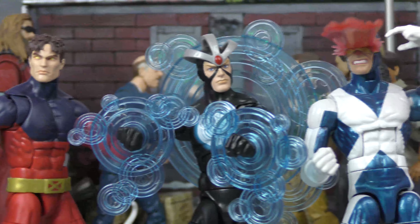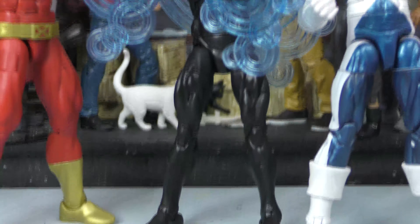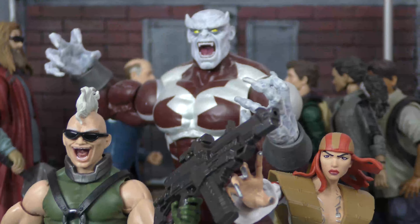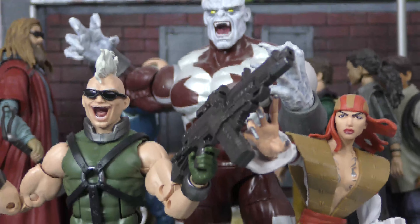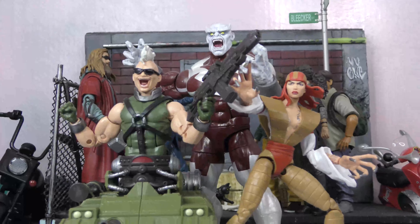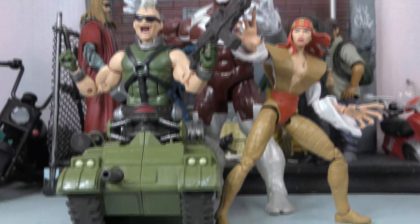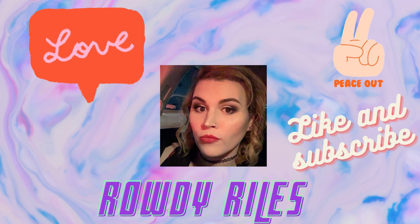With all of that being said, this wave and Bone Breaker were totally worth it to me — most of them I got under retail, so I can't really complain. If you guys like this video go ahead and smash that like button below, hit subscribe if you're not subscribed, and comment down below. Let me know what you think of these X-Men waves, what kind of BAFs you want to see in the future, who you want to see in X-Men waves, and how your day is going. As always, I love you — I will see you next time, bye bye.